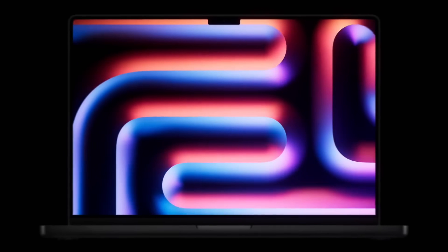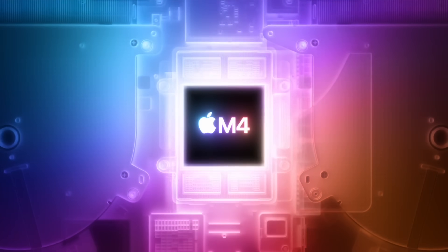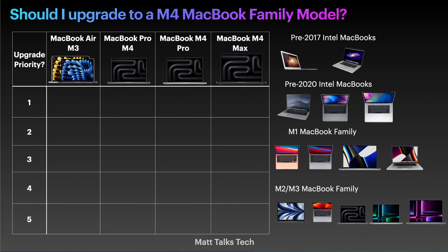With the new MacBook Pros here with the M4 family inside them, a lot of you are wondering if you own a MacBook Air or MacBook Pro right now, should you consider upgrading? I've created a chart that lists all of the MacBook Pros we've had in recent years, and with this video today I'm hoping to help you guys out in choosing whether you should be upgrading or not.